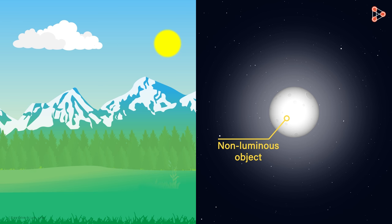Most of the objects that we come across in our daily life are non-luminous. We only see them because they reflect the light.